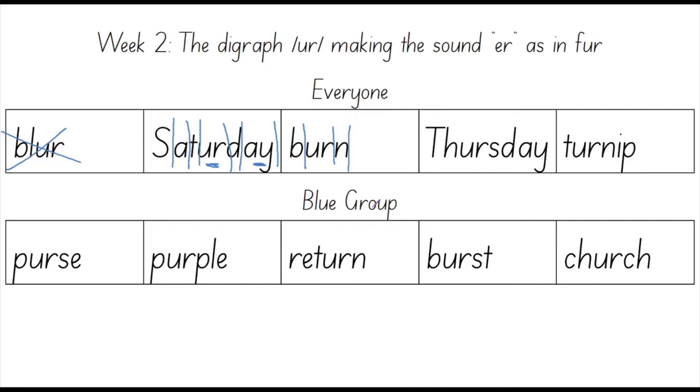Time for us to count the sounds in the word Thursday. Th, UR, S, D, A. How many fingers do you have up right now? Th, UR, S, D, A. You should have five fingers up right now. The sounds in Thursday are Th, UR, S, D, A.